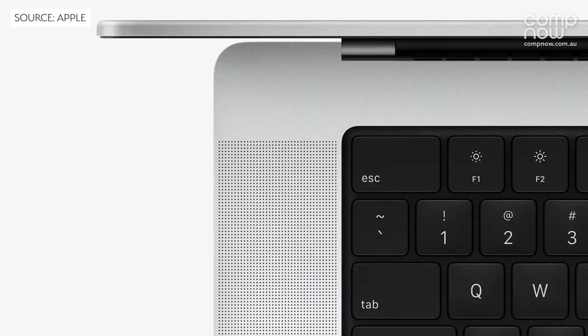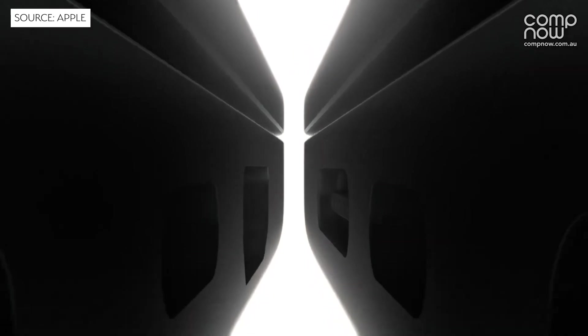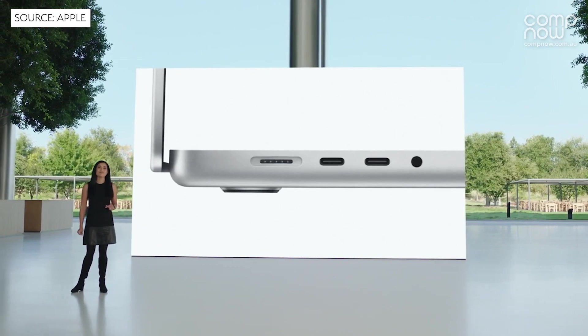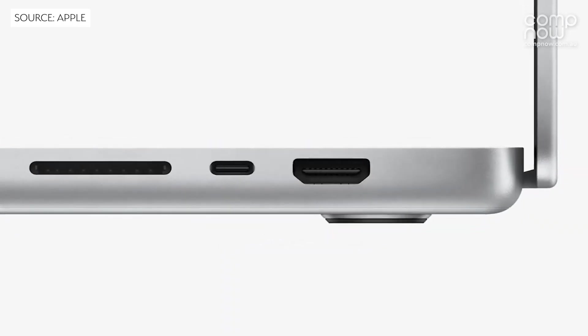How about connectivity? MacBook Pro users have been living the dongle life for some years now. Any change to that? Yes, MagSafe 3 has come back, which is something I've been really looking forward to and really missed. The machines come with a MagSafe 3 cable, but you can also still charge over Thunderbolt USB. We've got three Thunderbolt USB-C ports, an SDXC card slot, and a built-in HDMI port.